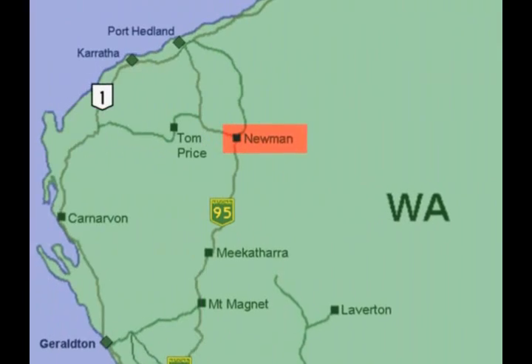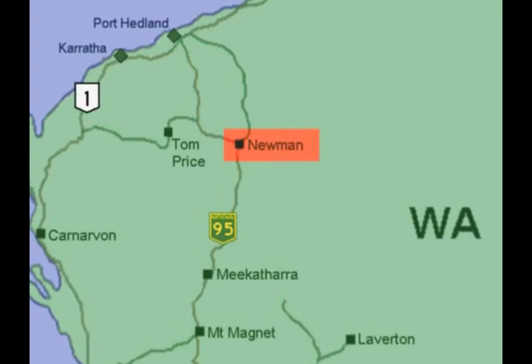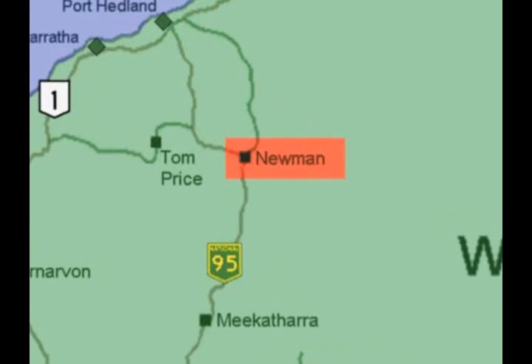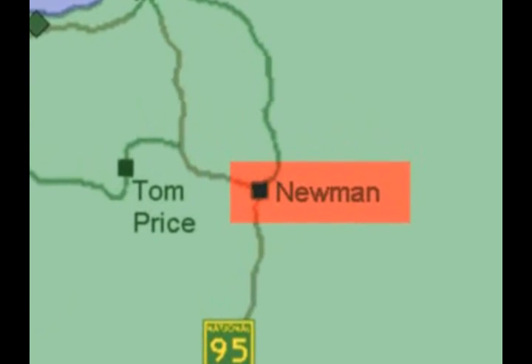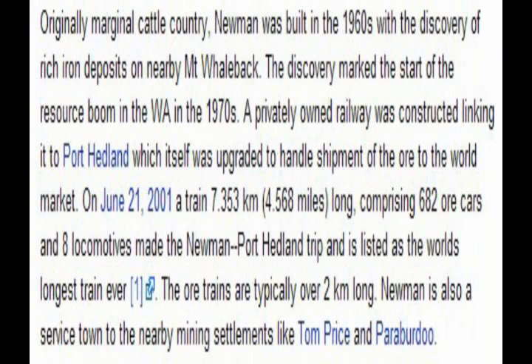On this map of Western Australia, Newman is located about 440 km south of Port Hedland on Highway 95. The service town of Newman was built based on the 1960 discovery of rich iron ore deposits at Mount Whaleback, which led to a major resource boom in WA in the 1970s and the construction of a privately owned railway to Port Hedland to transfer the ore.